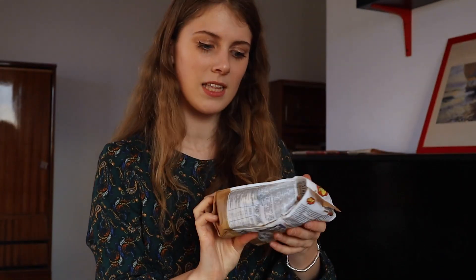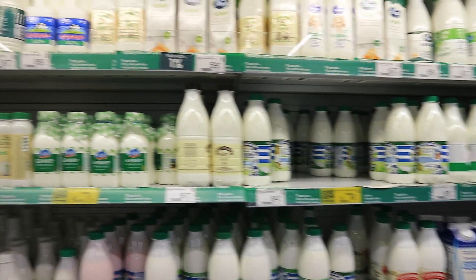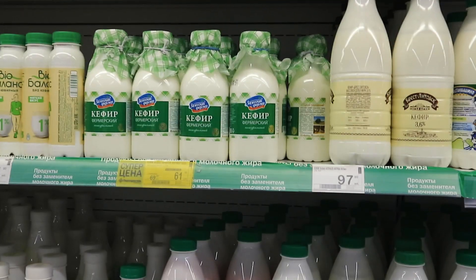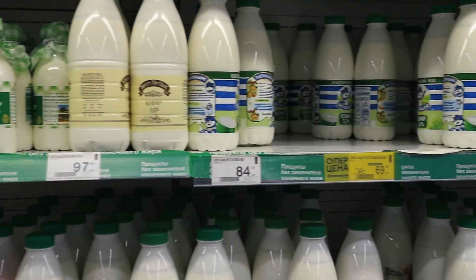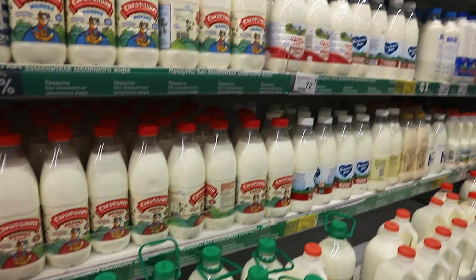Moving on to the dairy section, which may be one of the biggest sections in the shop — in Russia they love dairy and have a huge variety of original dairy products like kefir. A quick point on why I don't have milk in this shop: twice a week either Luke or I go to the shop next door, get milk, get bread from the little bakery for about 40 rubles, and top up on yogurts if we've run out.